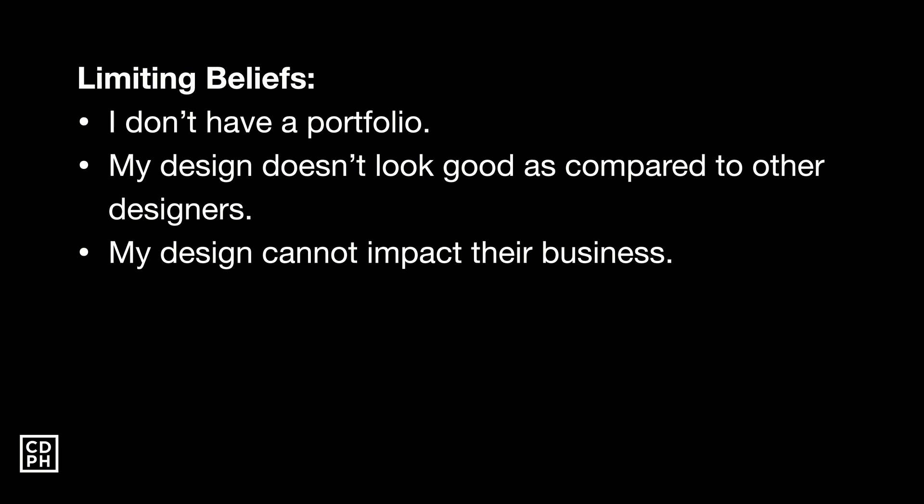The second limiting belief is: my design doesn't look as good compared to other designers because they're more experienced. And the third — the biggest limiting belief — is: I'm just a designer, how can my design impact their business? Because what I do is just make things look good.